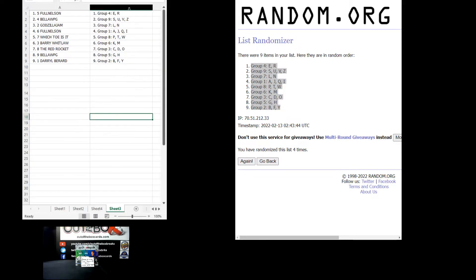Let's read off the letter assignments for break 10,760. Full Nelson: group four, which is letters E and R. Bella: group nine, which is S, U, V, and Z. Godzilla Jam: group seven, L and N. Full Nelson also has group one: A, J, Q, and I.